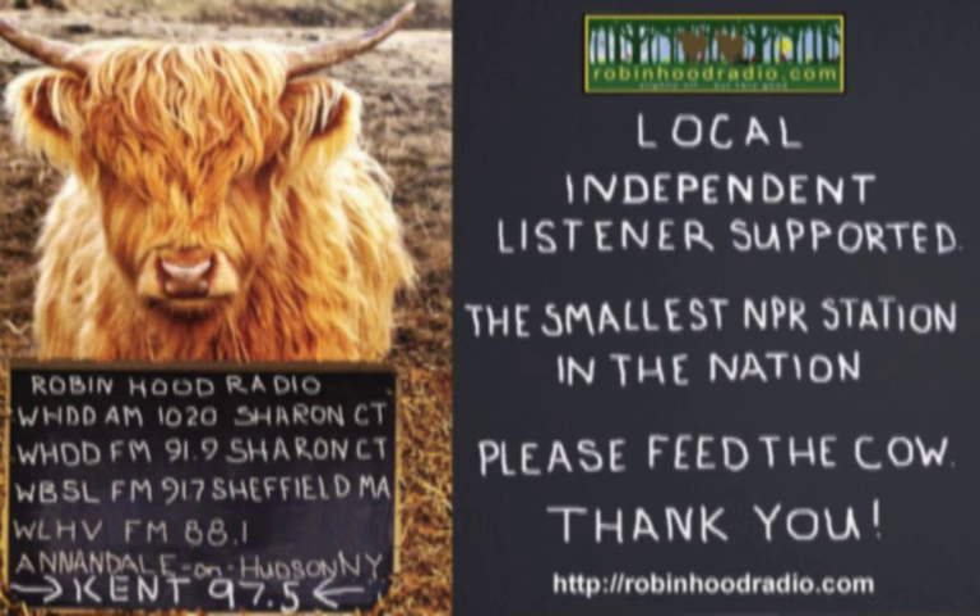Underwriting support from Timber Press, your go-to resource for books in gardening and nature. Whether you're a new gardener, a professional at the top of your field, or a reader interested in the wonders of the natural world, their books are there to help you grow. TimberPress.com.